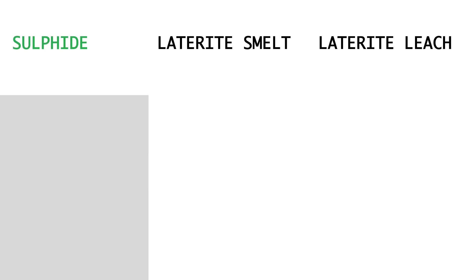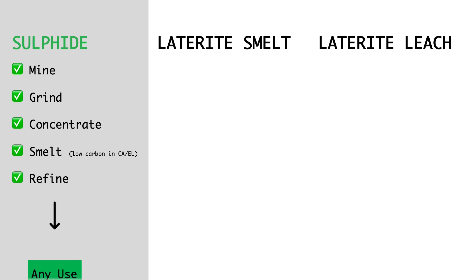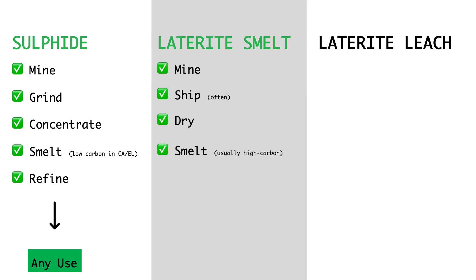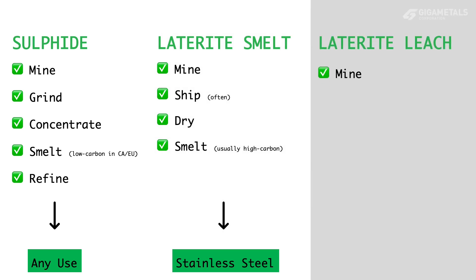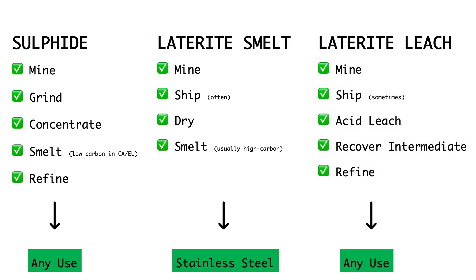Nickel is processed in three ways. Sulfide ores are mined, concentrated to an intermediate form, then smelted and refined to make high-purity nickel. Laterite ores are mainly dried, then smelted with electricity to make an impure nickel-iron alloy. A smaller amount of laterite ore is treated by high-pressure acid leaching, where hot sulfuric acid dissolves the ore for recovery of the nickel into an intermediate form for later refining to high-purity products.